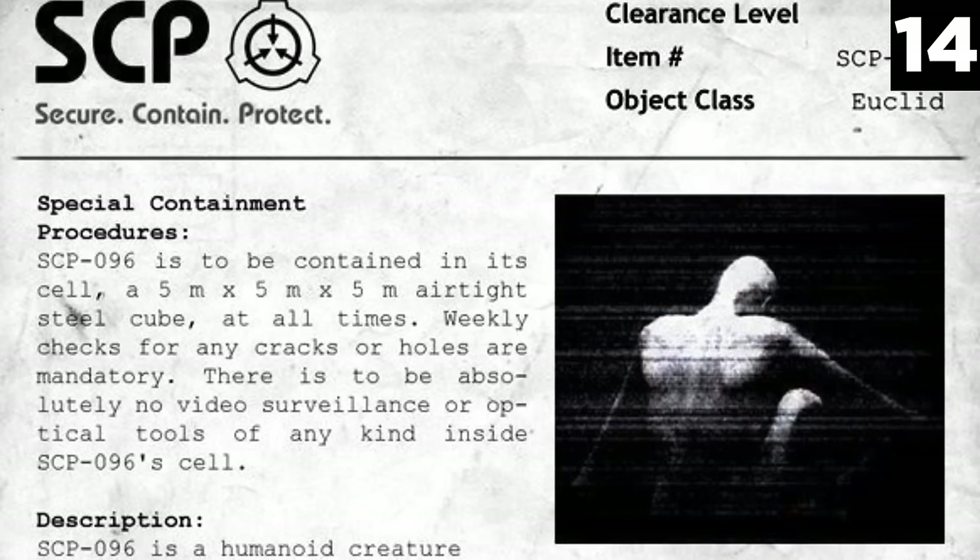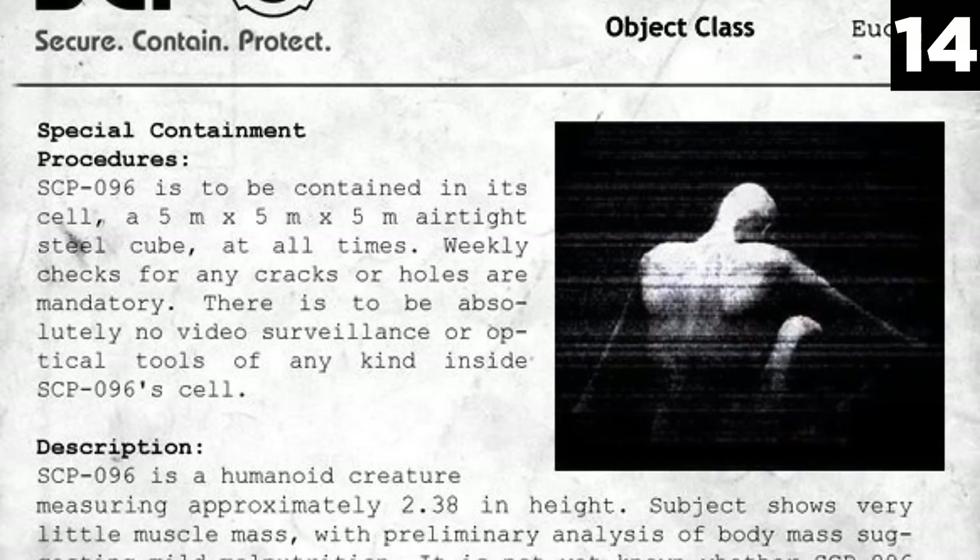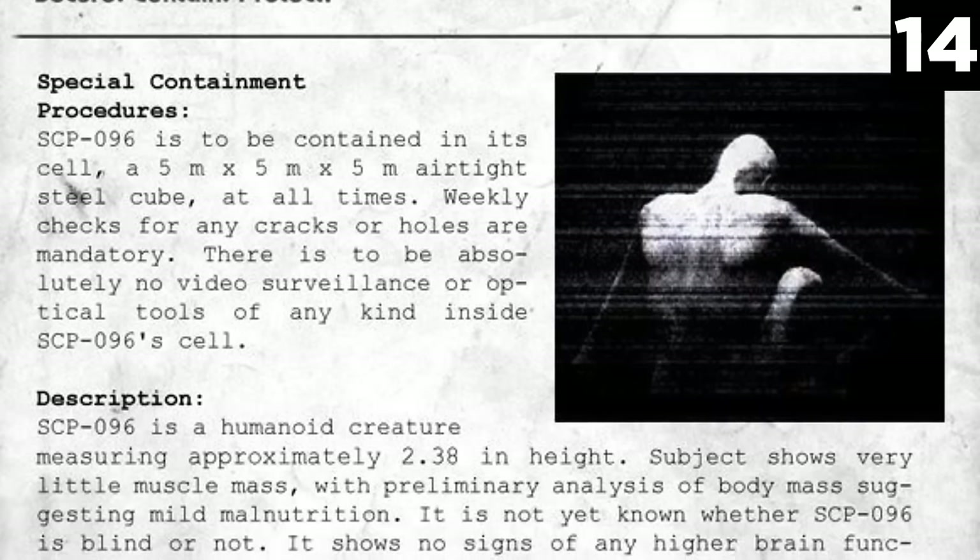Number 14: SCP-096. At 2.38 meters high, or roughly 8 feet, and with little muscle mass, the dangerous humanoid creature SCP-096 is creepier looking than it is severely dangerous. In fact, the creature is mainly submissive, keeping to itself more often than not, unless it becomes disturbed. What disturbs it? A simple viewing of its face, as it turns out.